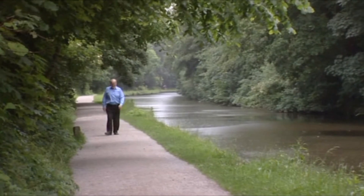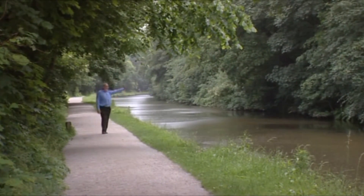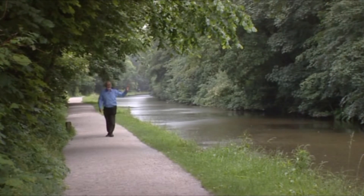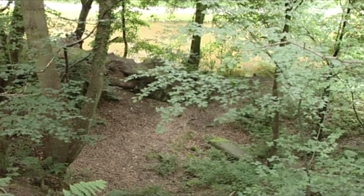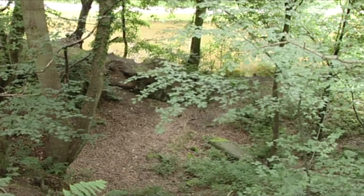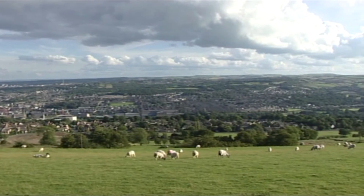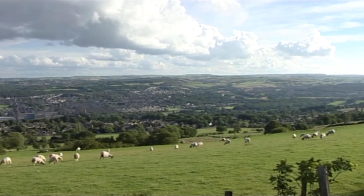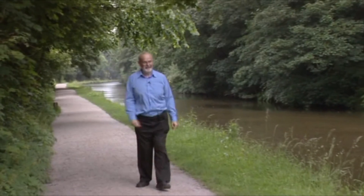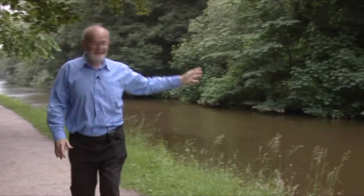We're coming to quite an interesting area where the canal crosses over the River Aire. Over on the left-hand side, in amongst the trees, you can still see the quarry where they got the stone for building the aqueduct. It's actually quite an interesting feature geologically — we're on one of the glacial moraines going up the valley. Here the river has cut through the sandstone, which they were able to use for getting the stone to build the aqueduct.